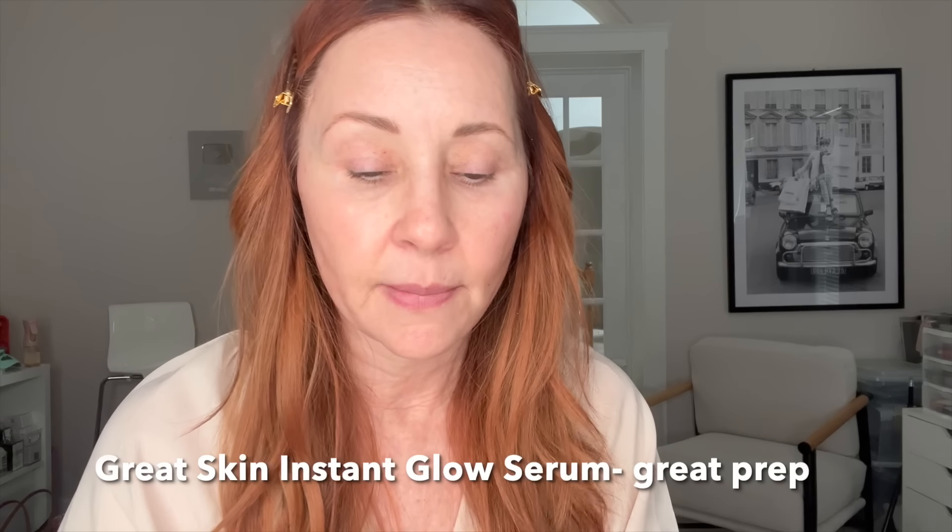I'm starting with Great Skin, their Instant Glow Serum — it's like an oil, you have to shake it. I'm putting it on my face, specifically through the T-zone where we have more pores and texture, and then under my eyes. I feel a little red — I did a peel last night, a leave-on that you leave for 10 to 20 minutes. This is just a beautiful oil that sits beautifully under makeup, kind of like a primer oil. It helps everything go on more beautifully.